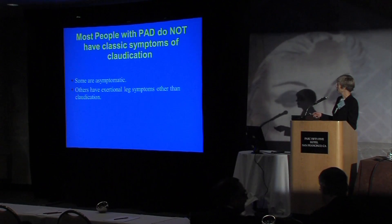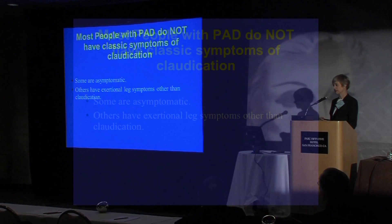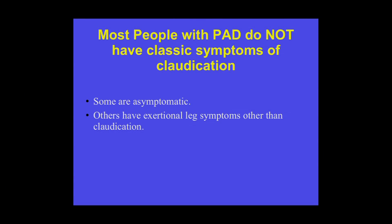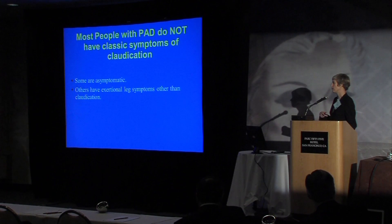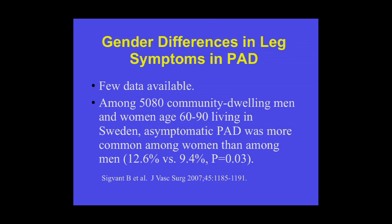As background, most people with PAD do not have the classic symptom of claudication — much like atypical angina or asymptomatic coronary ischemia. Asymptomatic PAD is common, and atypical leg symptoms in PAD are common, and these atypical symptoms seem to be particularly prevalent in women. One study conducted in Sweden screened 5,000 community-dwelling men and women aged 60 to 90 with the ABI and found that asymptomatic PAD was significantly more common among women than men.